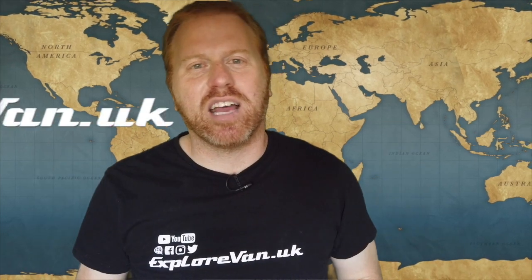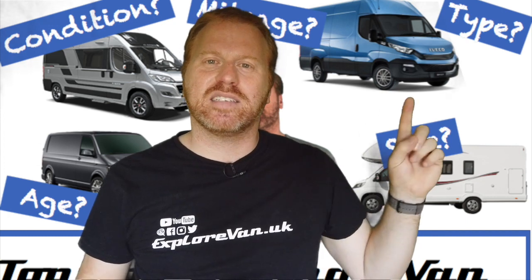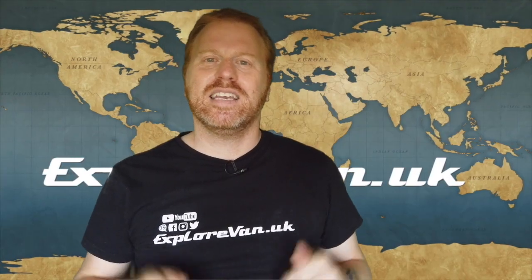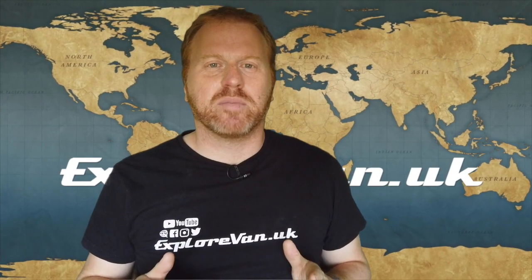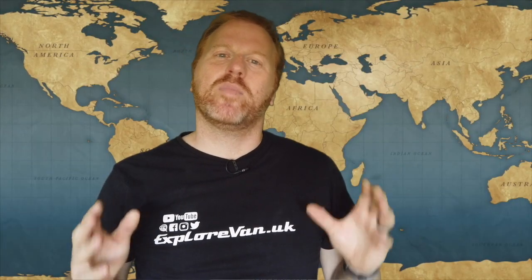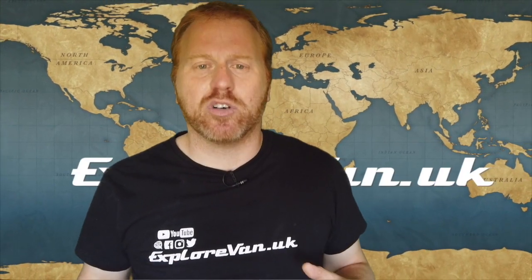This is the second video in our series on choosing and buying a van. In part one, which you can click up here to see, we looked at how to pick the right van for you. In this part we'll look at common scams to avoid getting ripped off when you do make your purchase. All of these are applicable whether you are looking for a bare van to convert, a pre-converted van or even a commercial motorhome.